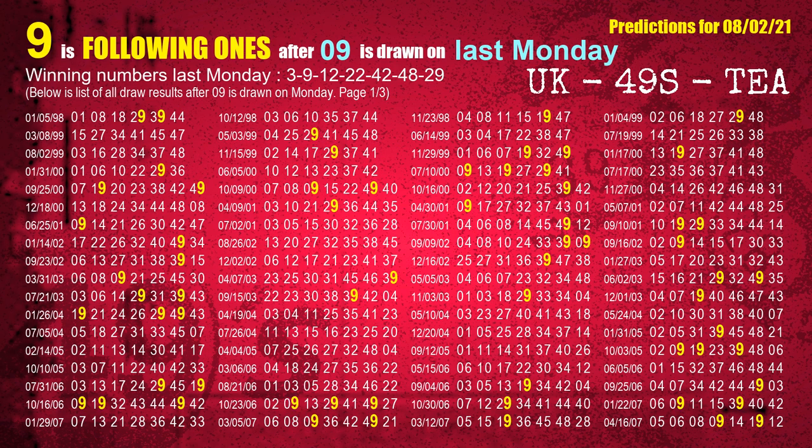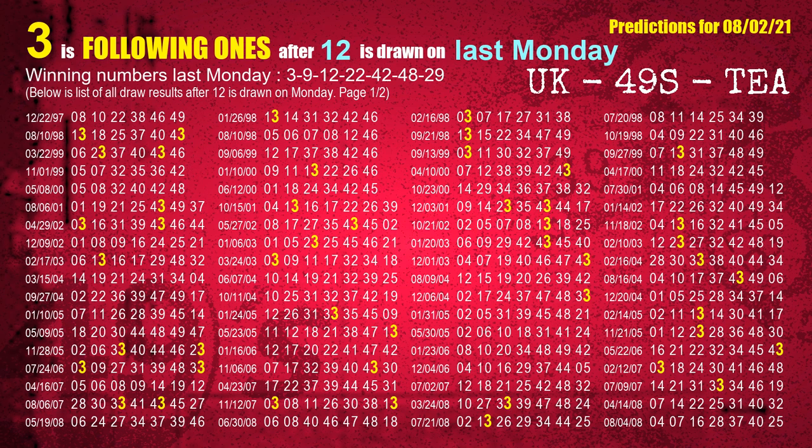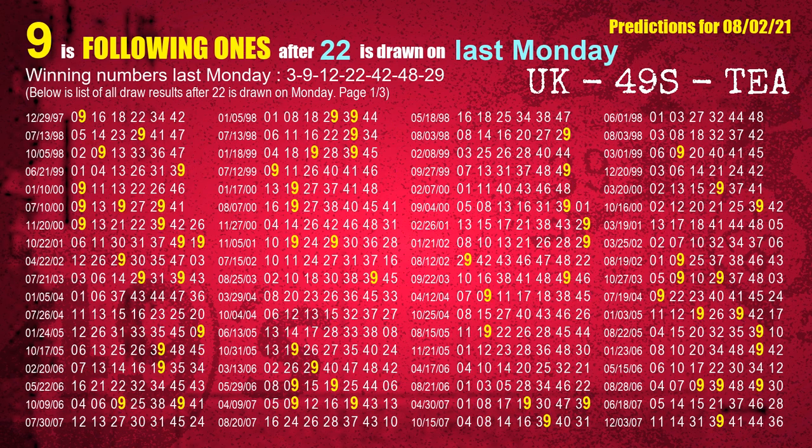The second winning number last Monday is 09. The most frequently following units digit is 9 when 09 is the winning number on last Monday. The third winning number last Monday is 12. The most frequently following units digit is 3 when 12 is the winning number on last Monday. The fourth winning number last Monday is 22. The most frequently following units digit is 9 when 22 is the winning number on last Monday.